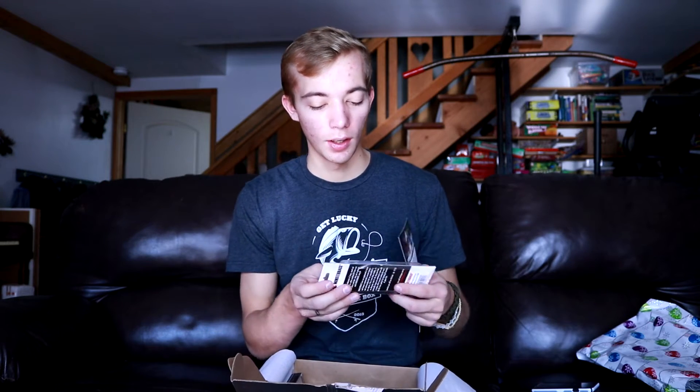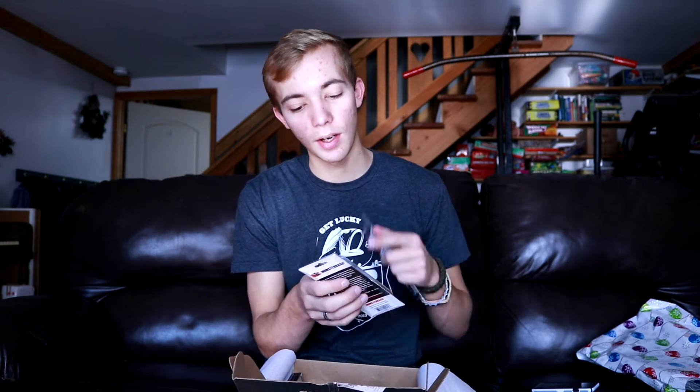First up is the Monster Bass Slim Jim 110, which I'm guessing this is — this is awesome, especially coming into this cooler weather. I'm gonna throw it in a little bit clearer water. It's got a nice purple look to it on top. I throw this on a medium fast action rod, a little bigger, seven-foot. That's $11.99.